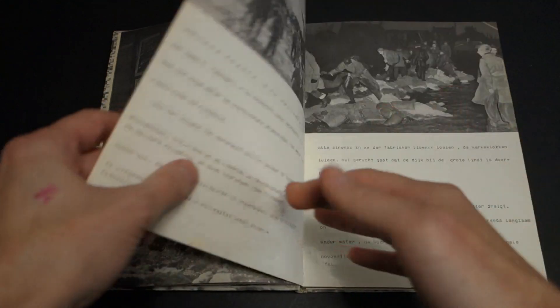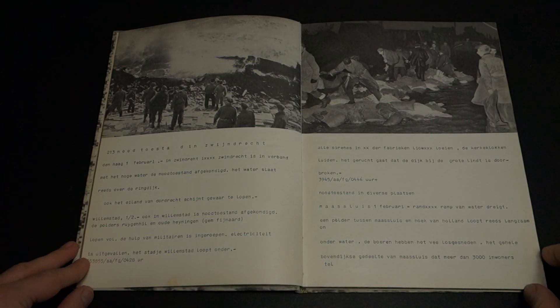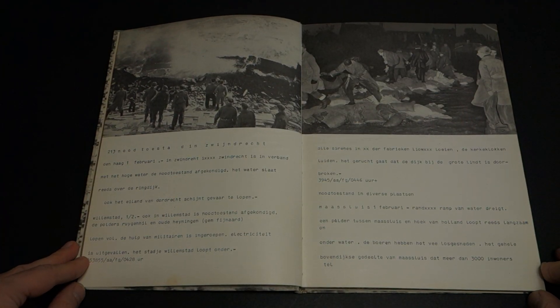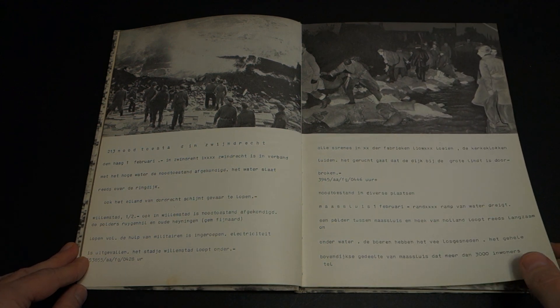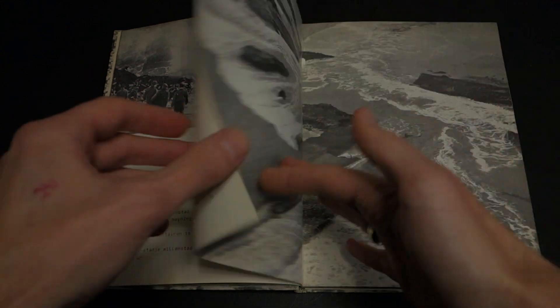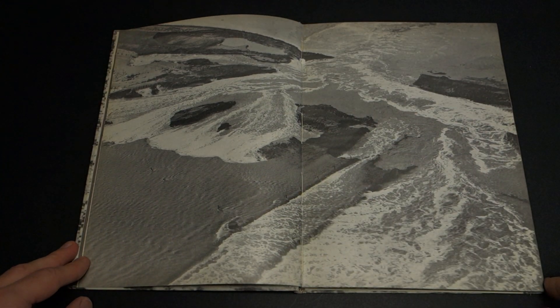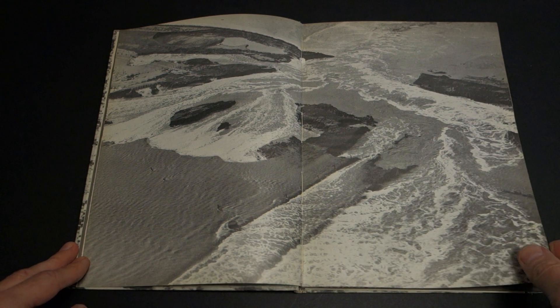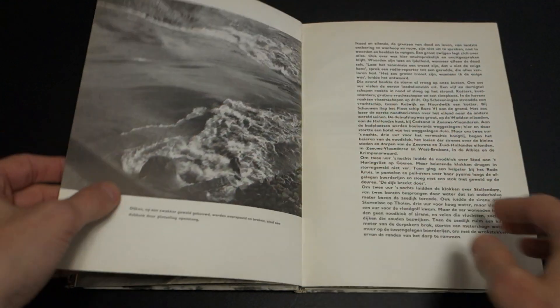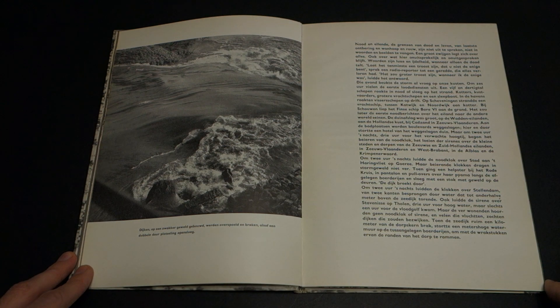You can see all the flooding and all the water. This is about one of the biggest disasters to strike Holland in recent memory after World War II, when one of the dikes broke and a large part of the land was inundated with water. There's a book made around this in 1953.